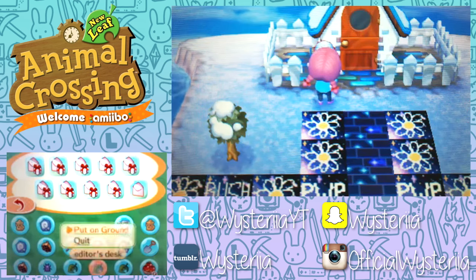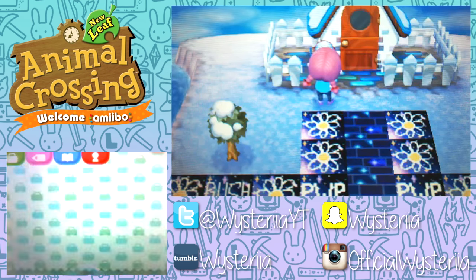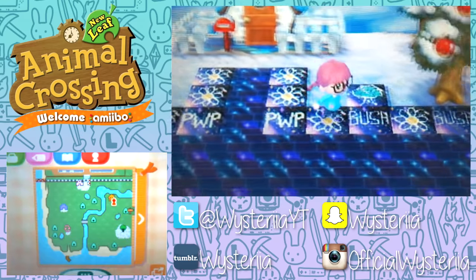It's an editor's desk. I don't think that can store stuff. We also need to take this painting to Blathers, and we have fossils too. I haven't had the inventory room to dig everything up.